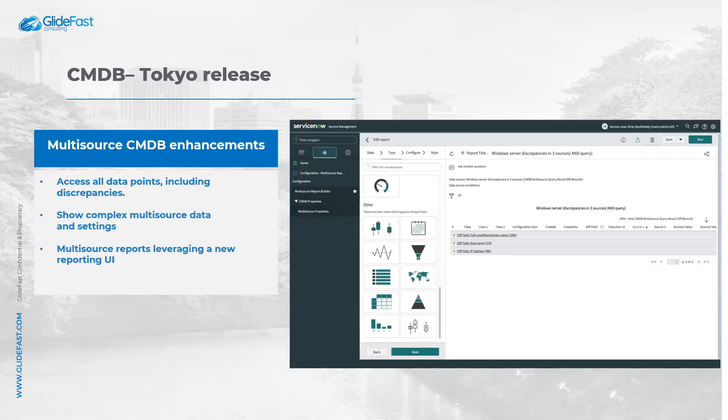The second update is multi-source CMDB enhancements. Discovery capabilities and integrations to trusted technology systems are growing, and the CMDB needs the most trusted data. You can now allow access to all data points, including discrepancies from three or more source systems.